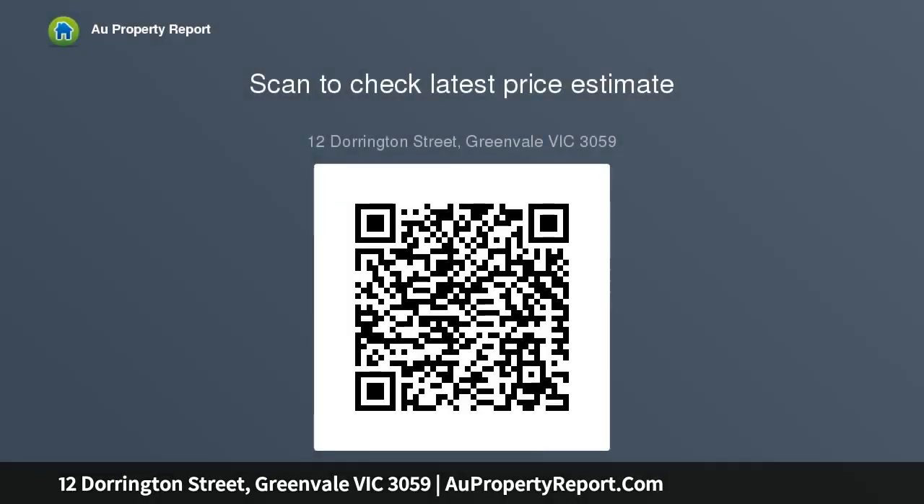Spacious single car garage with remote operated door and internal access. Location that speaks for itself with parks, shops, schooling and public transport nearby, set out on its own title meaning no body corporate.